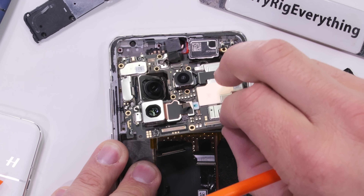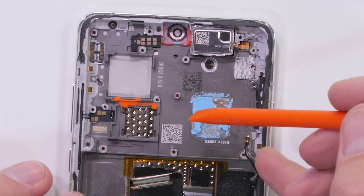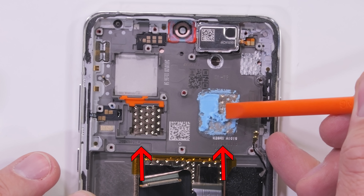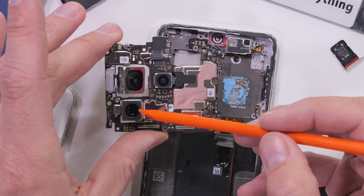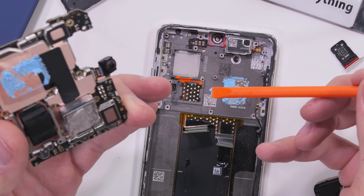The motherboard has two silver Phillips head screws of its own. And it's very interesting that after it's removed from the frame, there are two locations where the dual cryo velocity vapor chamber has direct contact with the motherboard. It looks like the 50-megapixel telephoto camera also rests right on top of the copper, just like the processor.